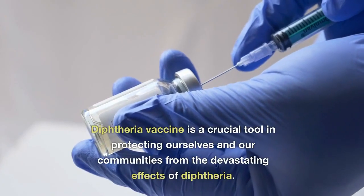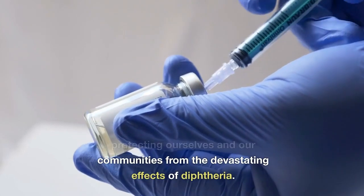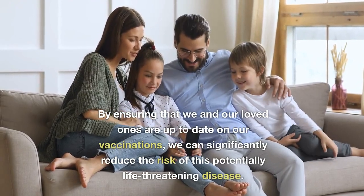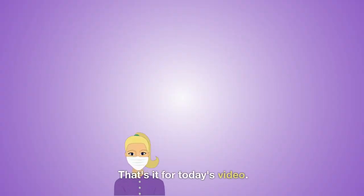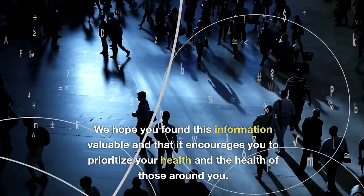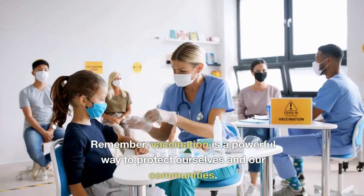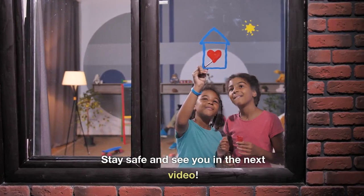Conclusion: the diphtheria vaccine is a crucial tool in protecting ourselves and our communities from the devastating effects of diphtheria. By ensuring that we and our loved ones are up-to-date on our vaccinations, we can significantly reduce the risk of this potentially life-threatening disease. That's it for today's video. We hope you found this information valuable and that it encourages you to prioritize your health and the health of those around you. Remember, vaccination is a powerful way to protect ourselves and our communities. Stay safe and see you in the next video.